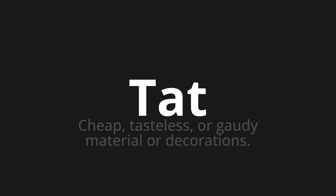Let's say it all together: tat, tat, tat.